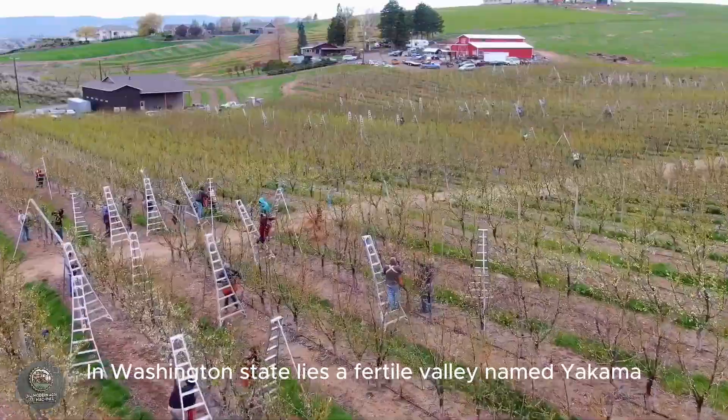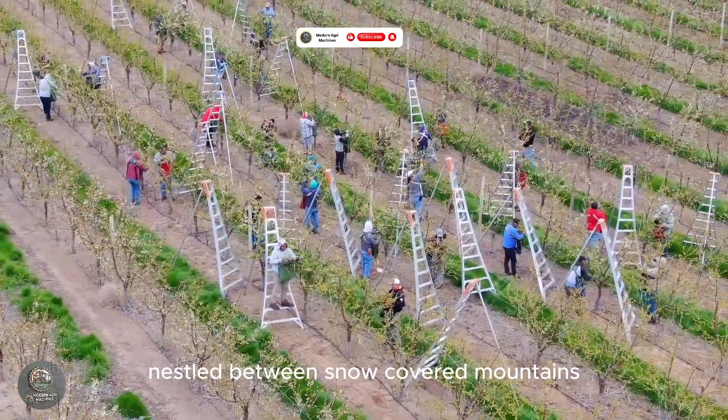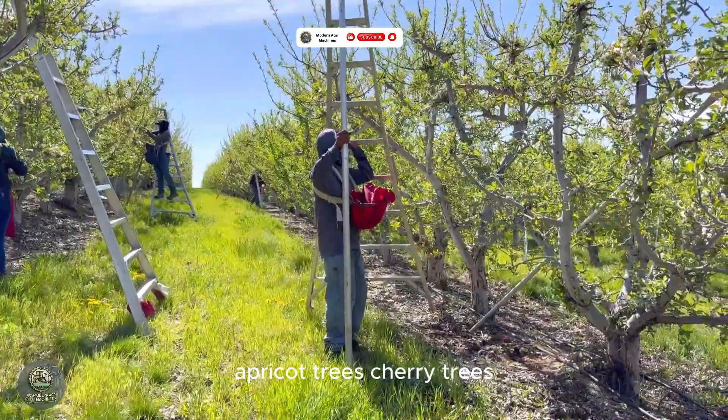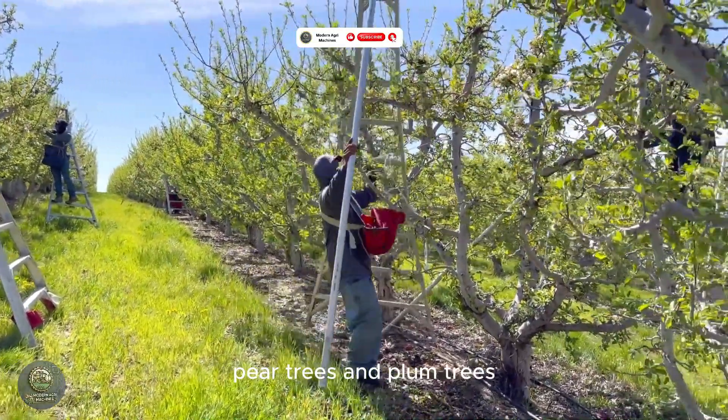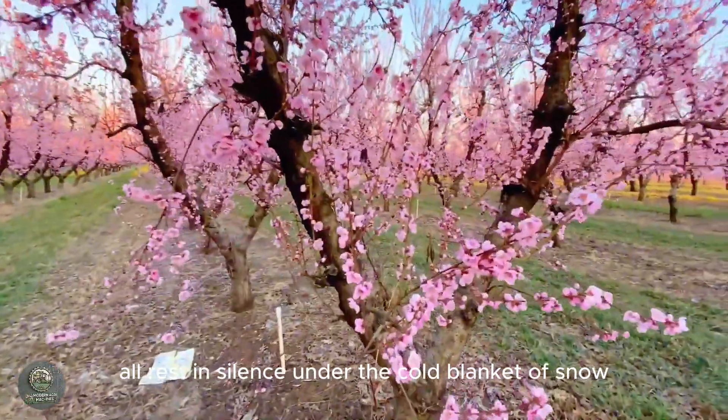In Washington State lies a fertile valley named Yakima, nestled between snow-covered mountains. During winter, this land sleeps. Apricot trees, cherry trees, pear trees, and plum trees all rest in silence under the cold blanket of snow.